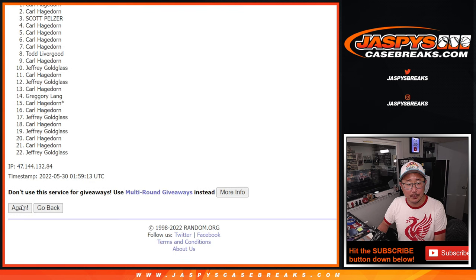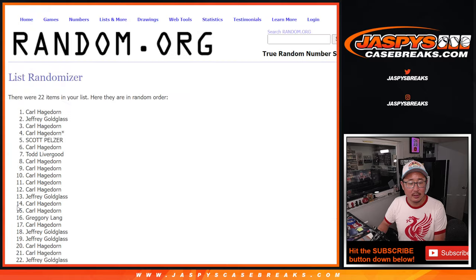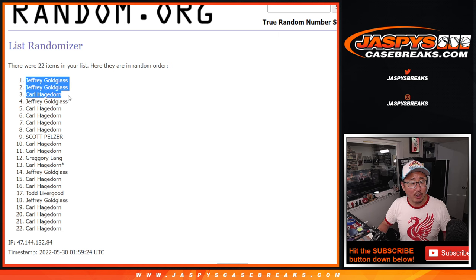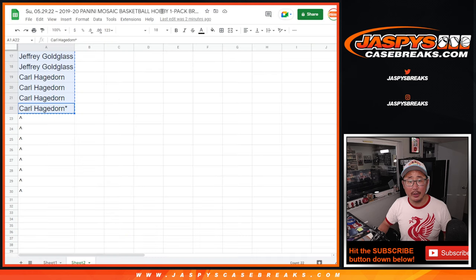Rolling 9 times. Top 8 winners: Jeffrey, Jeffrey, Carl, Jeffrey, Carl, Carl, Carl, Carl. Extra spots going your way.